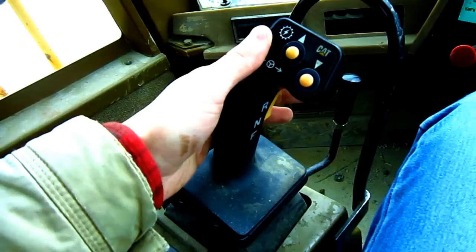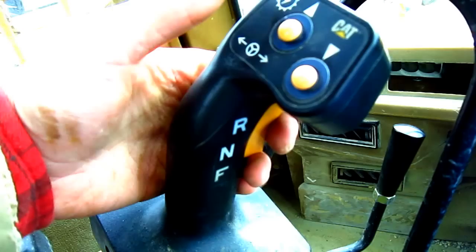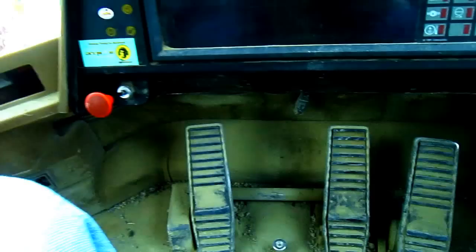The hand lever on the left side is used to steer the loader and control its direction — left or right. The toggle switch down below, controlled with your finger, will shift the loader from reverse, neutral, or forward gears. This is what's called an STIC control system.